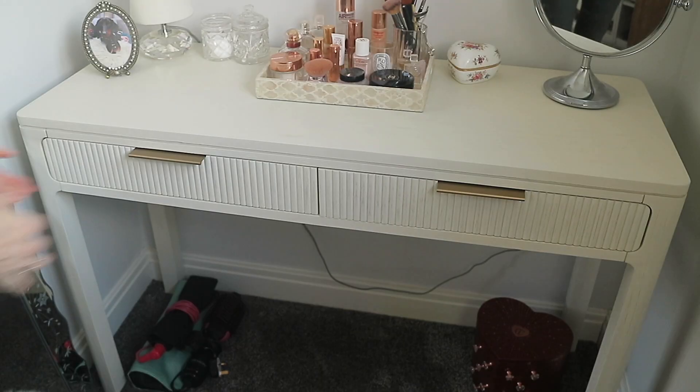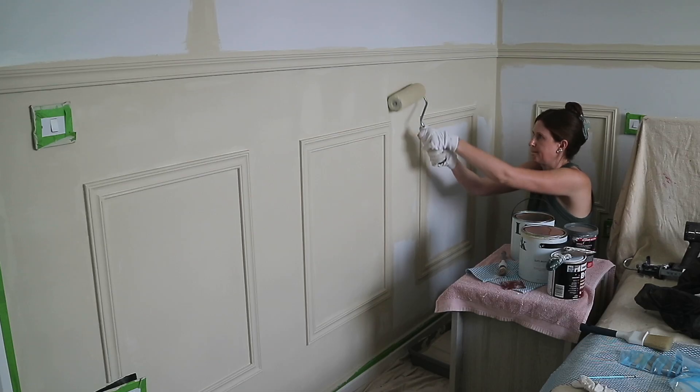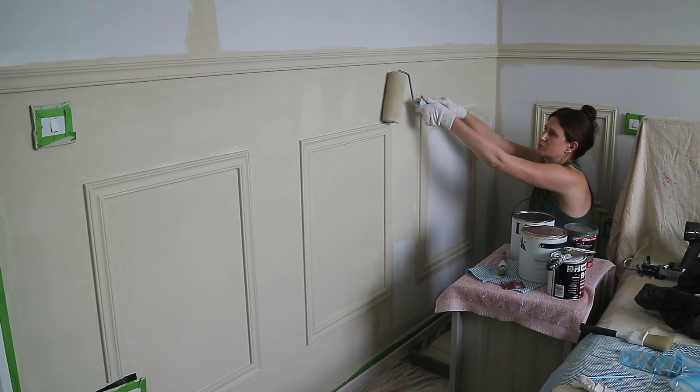Hey guys, welcome back to a new home decor video. This is definitely a long time coming — I think I haven't done one of these since last year, so there's lots to catch you up on with what's new in our home and what we're planning to do. My next video will be our bedroom makeover, but give this video a big thumbs up if you enjoy it and let's get right into it.